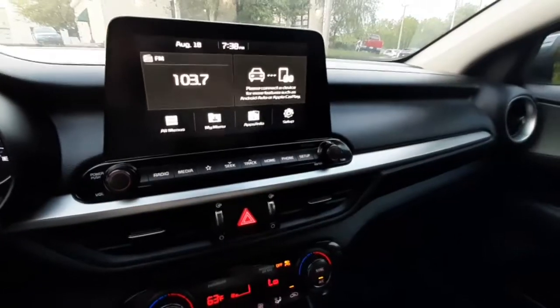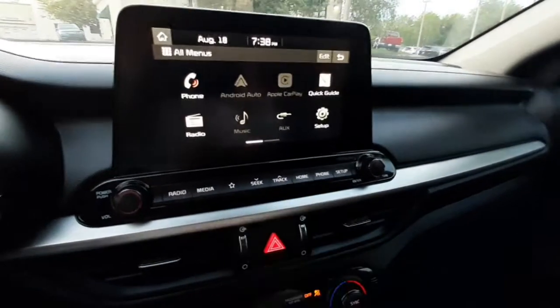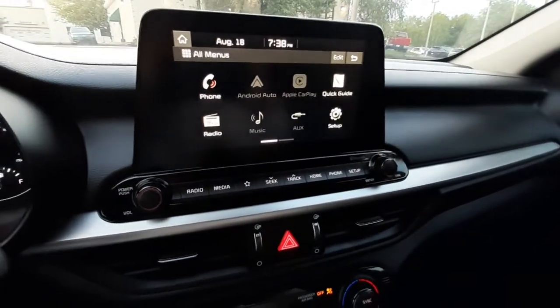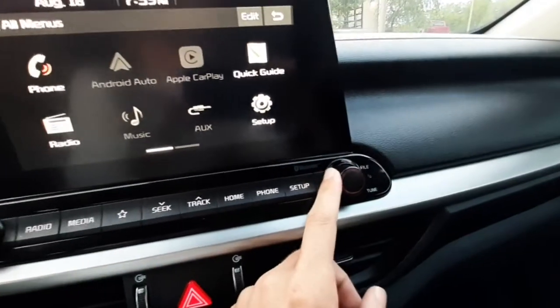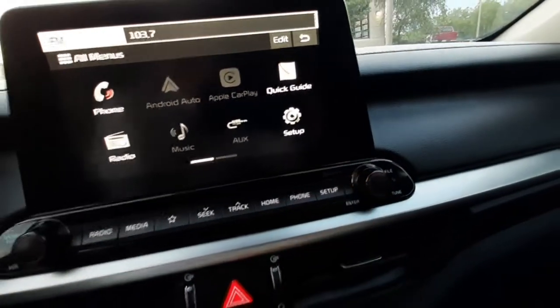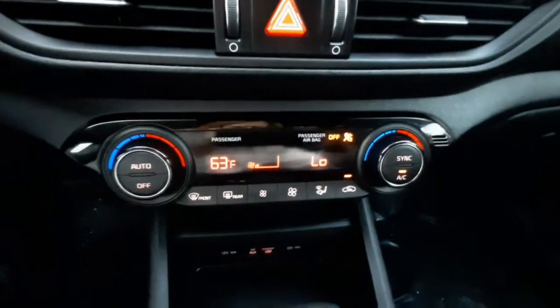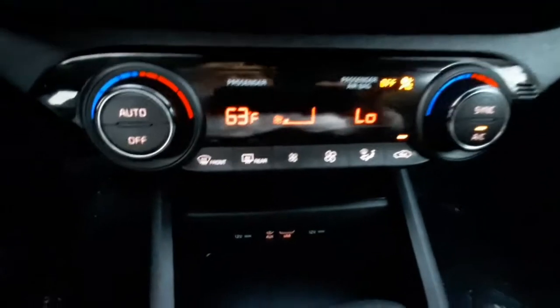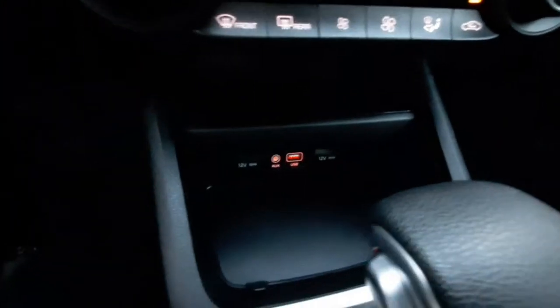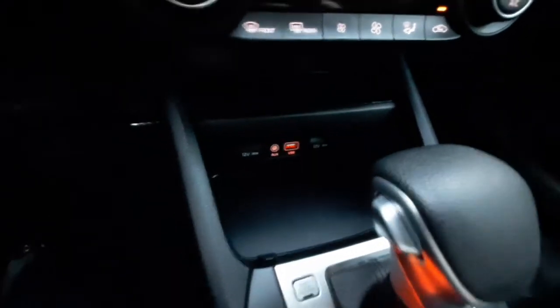You've got a beautiful infotainment system, which includes Apple CarPlay and Android Auto. You've got your volume knob and your station knob. Right here you've got dual climate control. Going lower, you can see your 12-volt plug-ins, aux cord plug-in, and USB plug-in.